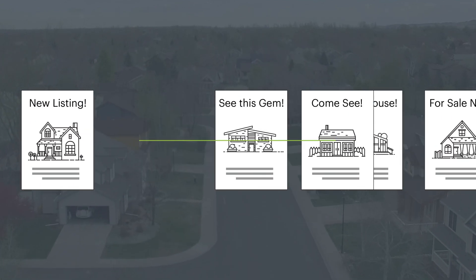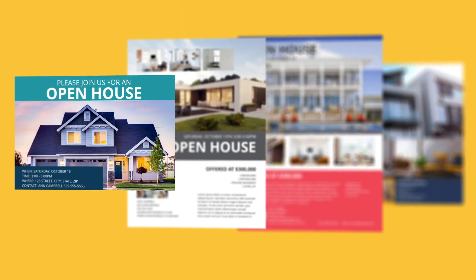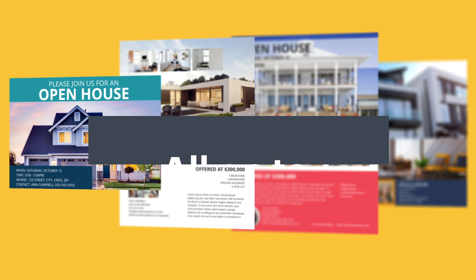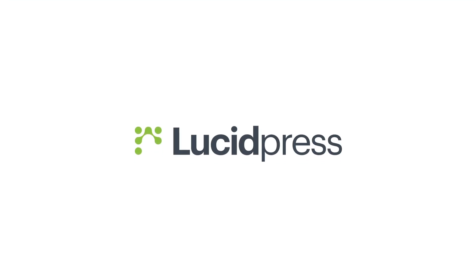Creating marketing collateral for real estate agents takes a lot of time, but it shouldn't. Imagine empowering your agents to pump out professional on-brand content in minutes, all on their own. Well, it is possible with LucidPress. Here's how it works.